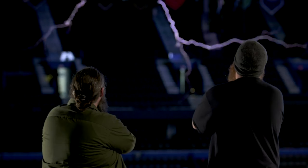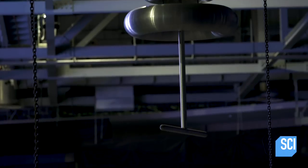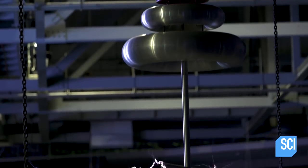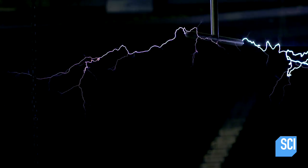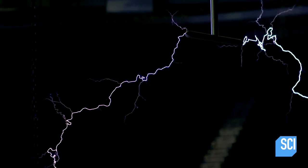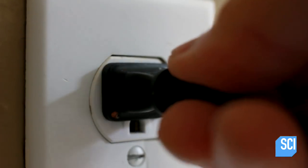A Tesla coil is the closest thing to creating do-it-yourself lightning bolts. It's actually two giant coils of wire that conduct electricity, one charging up the other. As current flows through the primary coil, it creates a voltage across the secondary coil that sends arcs of electricity flying out of the top. A Tesla coil generates the same kind of high-voltage, low-current electricity called alternating current, or AC — the same power that comes out of a wall socket.